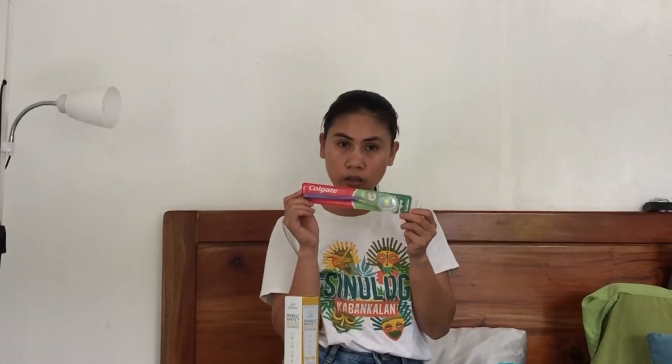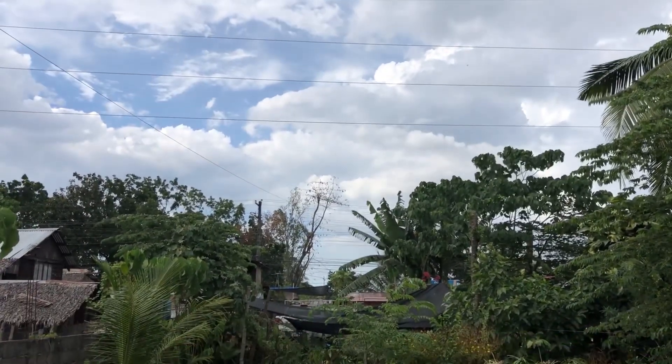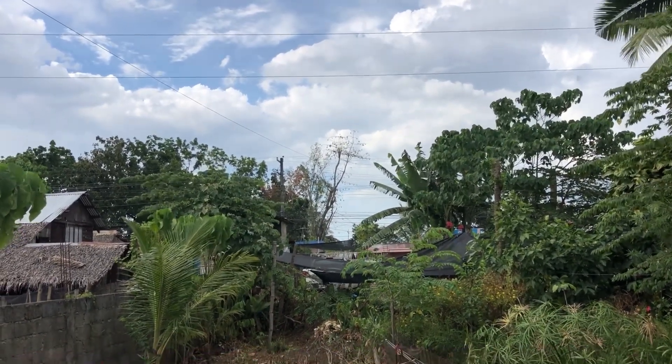And last but not least, Colgate toothbrush — because the doctor's advice is to change your toothbrush once every quarter. So it's time for a new toothbrush. And that's all! More or less the total is around 2,000 pesos. There's also Head and Shoulders, Off lotion — more or less this whole package is around 2,000 pesos. That's it for our unboxing! By the way guys, it started raining — we planned to watch the sunset today but it rained, so sad.